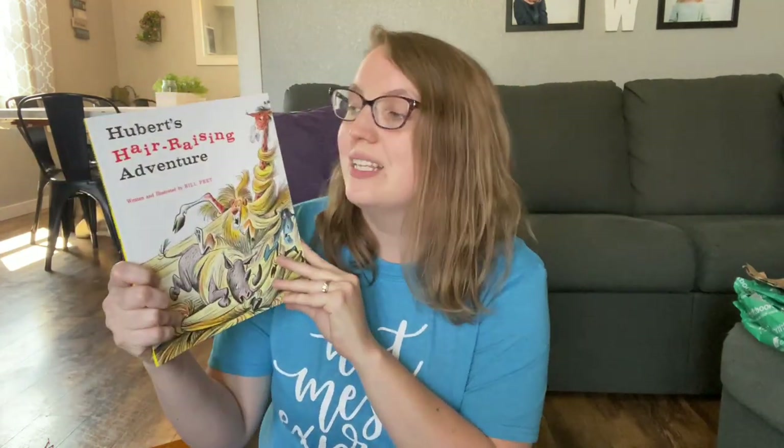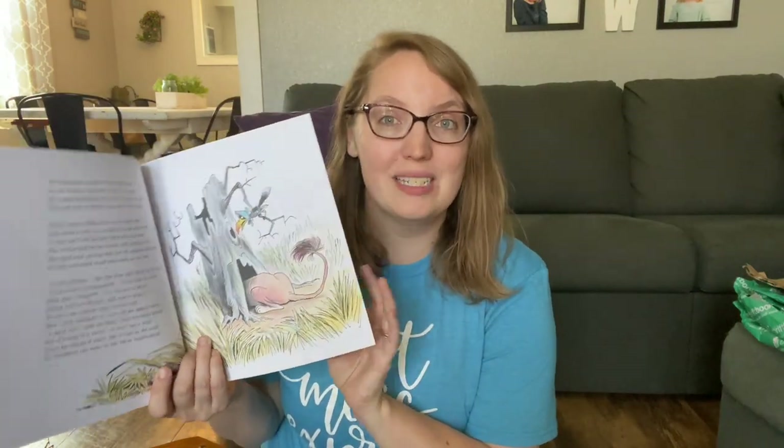Next up from Amazon, we have Hubert's Hair Raising Adventure. This one also goes with my kindergartener's curriculum. It looks like a fun one — I've actually never read it before, but I can't wait to dive into it.